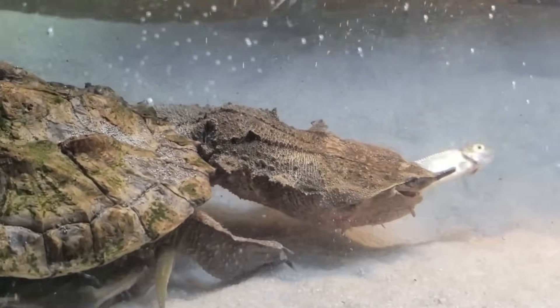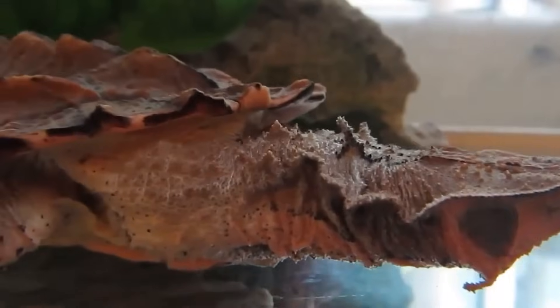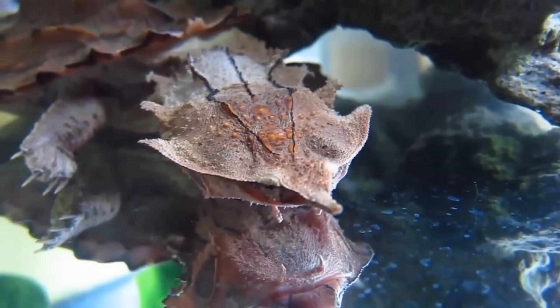This nightmarish appearance earns the Matamata the nickname of Horror Terrapin. Yet for all its ferocity, the Matamata is harmless to humans, consuming only fish, crustaceans, and other small aquatic animals.